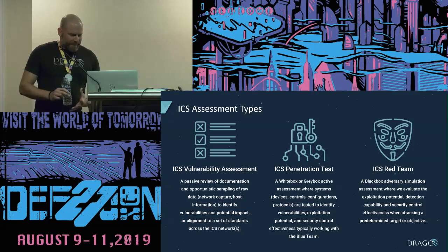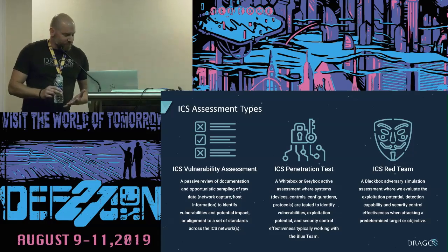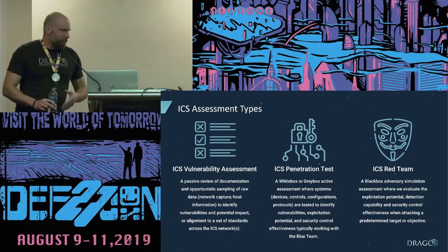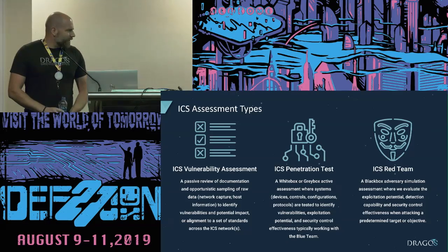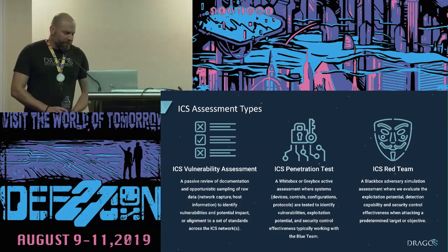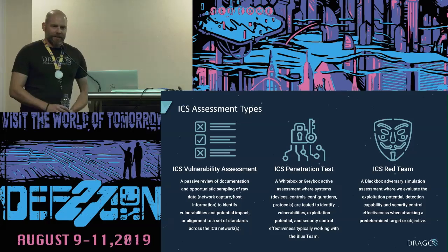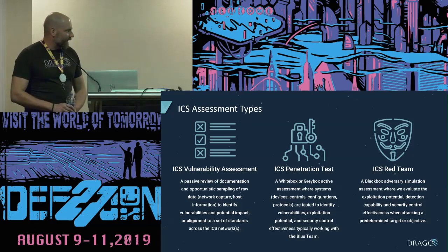An ICS vulnerability assessment is more of a passive review of documentation and sampling of data opportunistically to provide an overall view of the cyber risk of an environment. An ICS penetration test is more of a white box or gray box active assessment where we're testing for vulnerabilities and actually trying to exploit those vulnerabilities to prove that the risk exists. A red team assessment is typically more of a black box adversary simulation where we're going in without giving the IT SOC or the ICS security team a heads up, testing their detection and the effectiveness of their security controls.